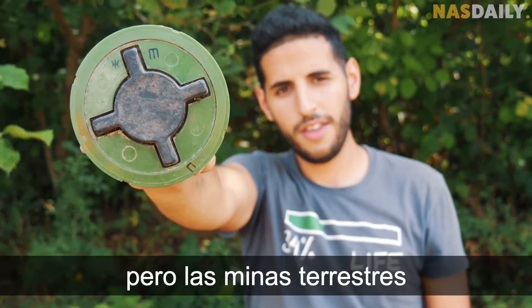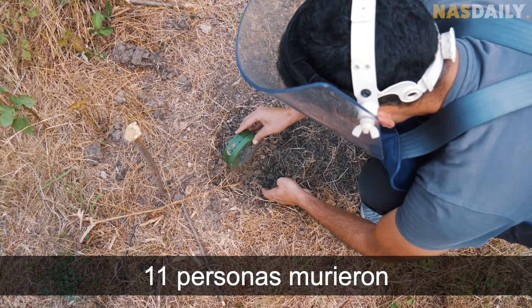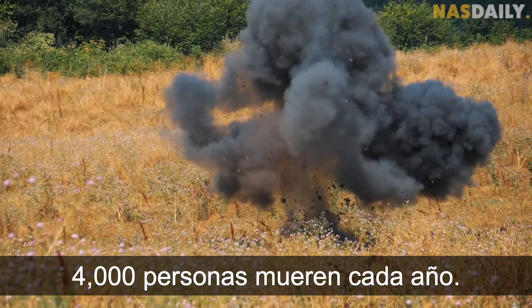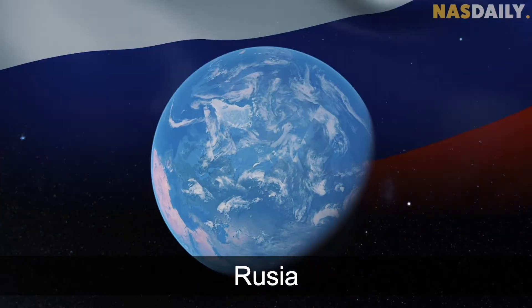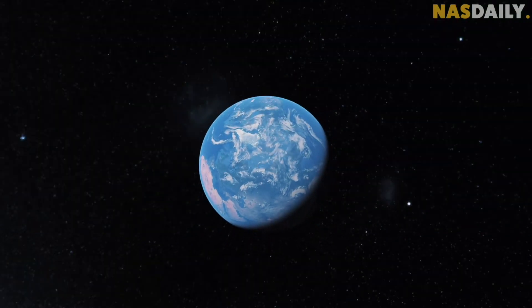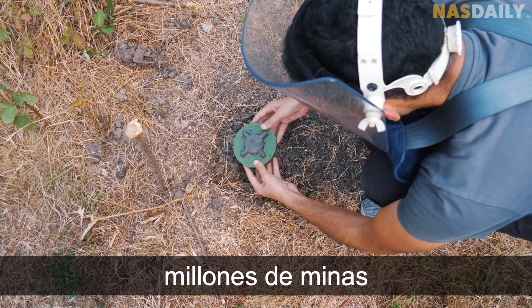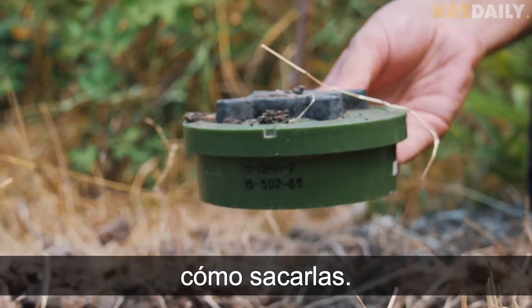Nobody talks about it, but landmines are a huge problem. On average, 11 people die from landmines every day. 4,000 people die every year in Egypt, Armenia, Colombia, Africa, Russia, India, and Pakistan. There are millions of landmines hidden in the ground, and nobody knows how to get them out.